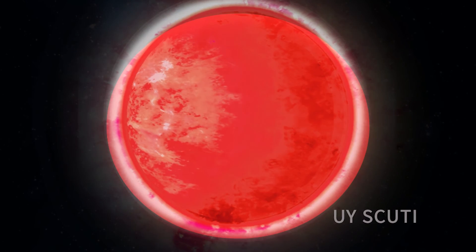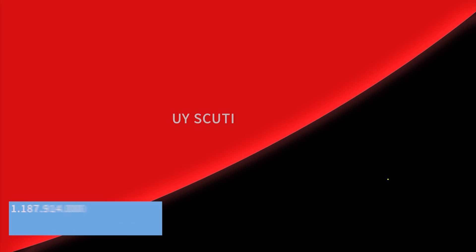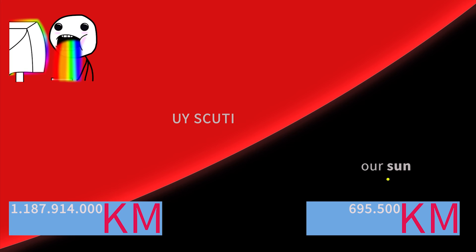To better understand the dimensions of UY Scuti, let's see a comparison with our Sun. Looking at this comparison, what is the main question that comes out?